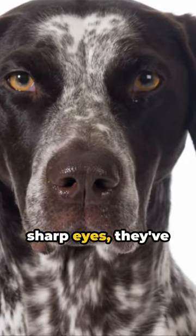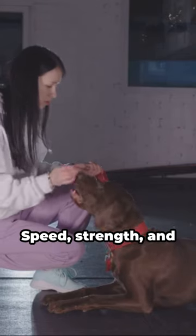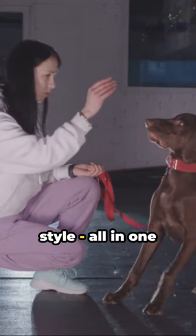With a keen nose and sharp eyes, they've got a sensory system rivals envy. That's your German short-haired pointer in a nutshell: speed, strength, and style — all in one package.